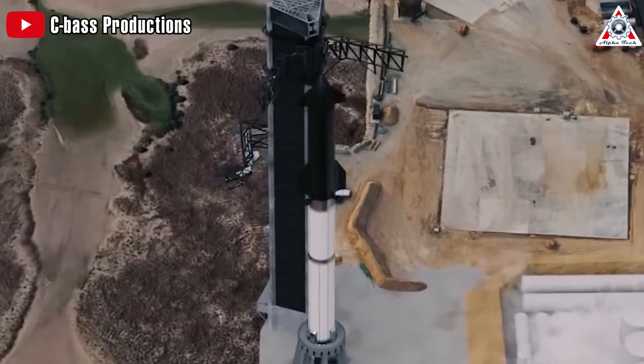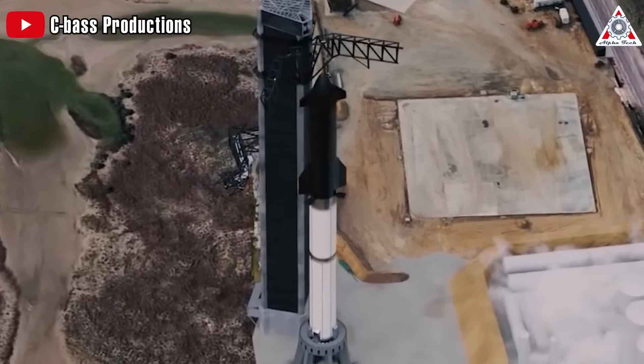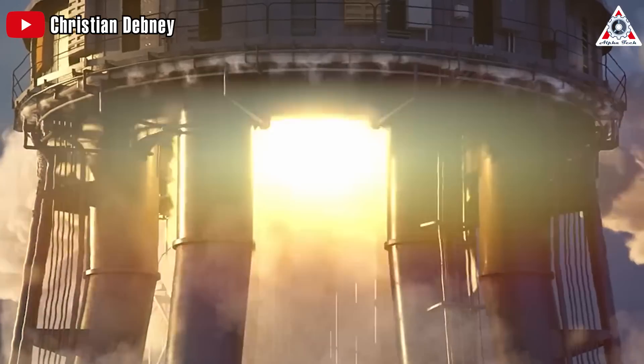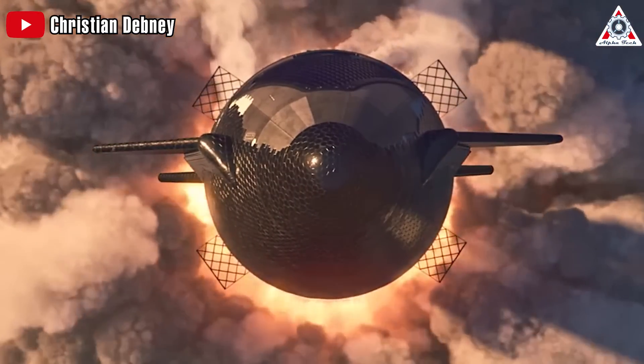Starship. SpaceX's highly anticipated spacecraft is approaching its second integrated test flight. We don't think we've come so close to witnessing another Starship launch this quickly.